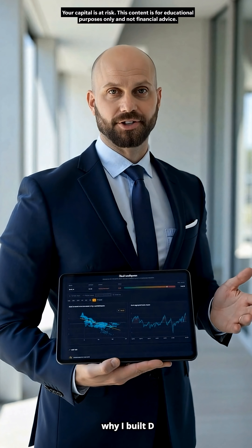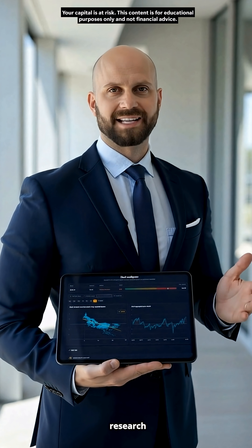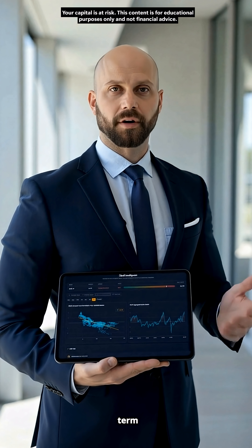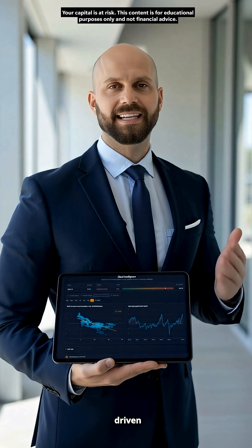That's why I built DBull Intelligence, a quantitative research dashboard designed to bring clarity to the market using structured data, long-term correlations, and valuation-driven indicators.